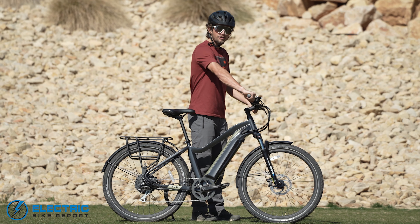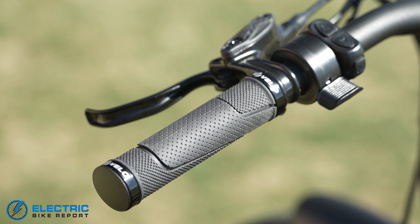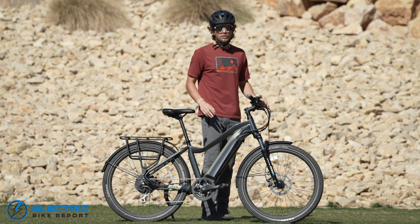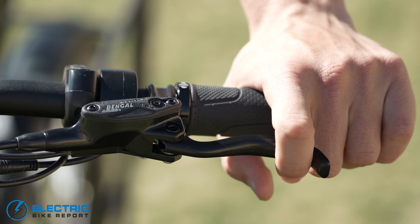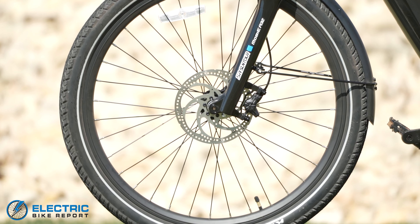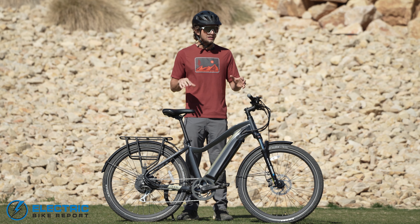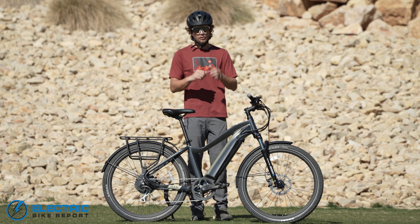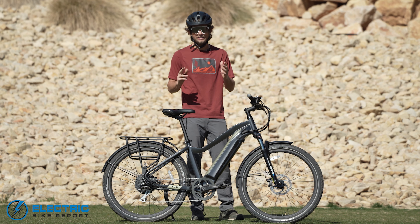Your grips are ergonomic grips by Velo, shaped around the human hand and meshing nicely with your palm when you're holding on. When it comes to the brakes, this bike has hydraulic disc brakes from Bengal and 180 millimeter disc rotors. I love that they put hydraulic disc brakes on this bike because it's rare that you find a bike at this price point with those hydraulic disc brakes. Kudos to Aventon — I really appreciate the stopping power this bike provides for how fast it can go.